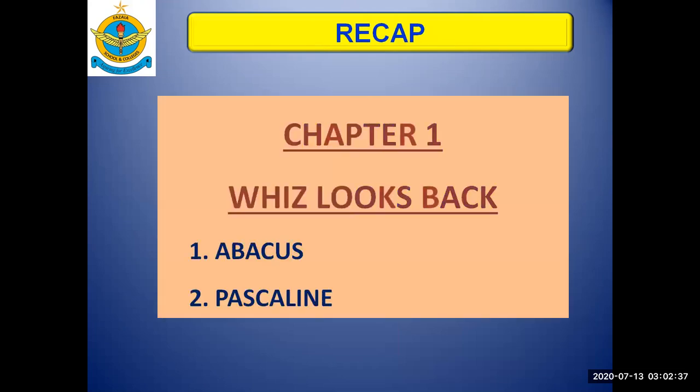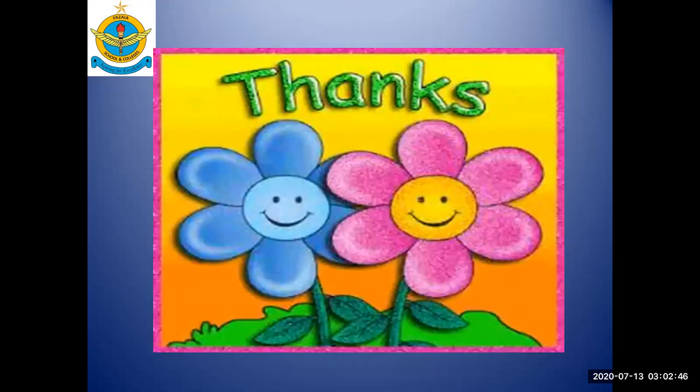So today in the history of computers, chapter one, 'First Looks Back,' we talked about the Abacus and the Pascaline. Thank you so much. Take care of yourself.